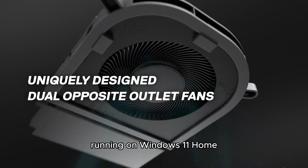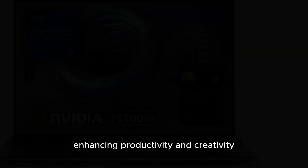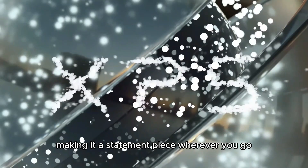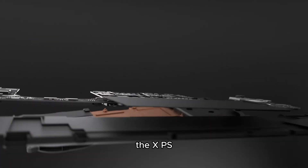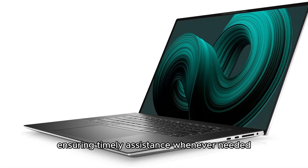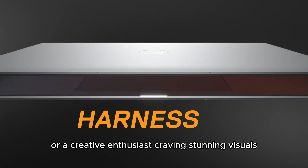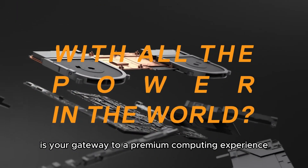Running on Windows 11 Home, this laptop offers a modern and intuitive interface enhancing productivity and creativity. The elegant platinum silver design adds a touch of luxury, making it a statement piece wherever you go. With Dell's commitment to quality, the XPS 17 laptop comes with one year of premium support, ensuring timely assistance whenever needed — whether you're a professional seeking seamless multitasking or a creative enthusiast craving stunning visuals.